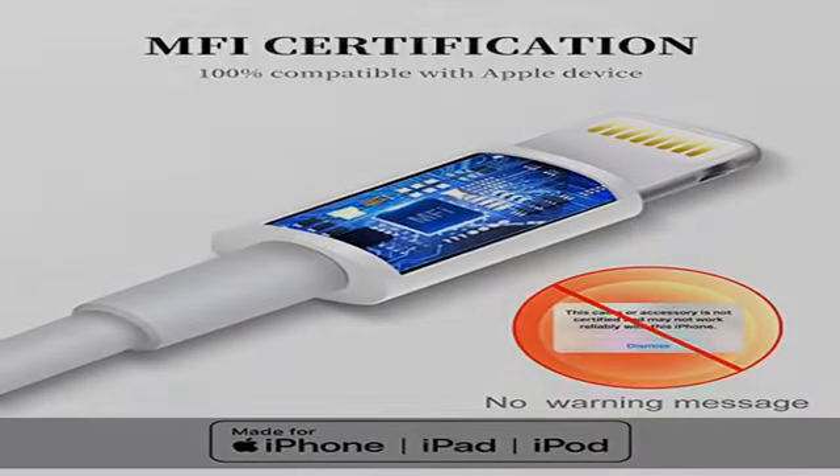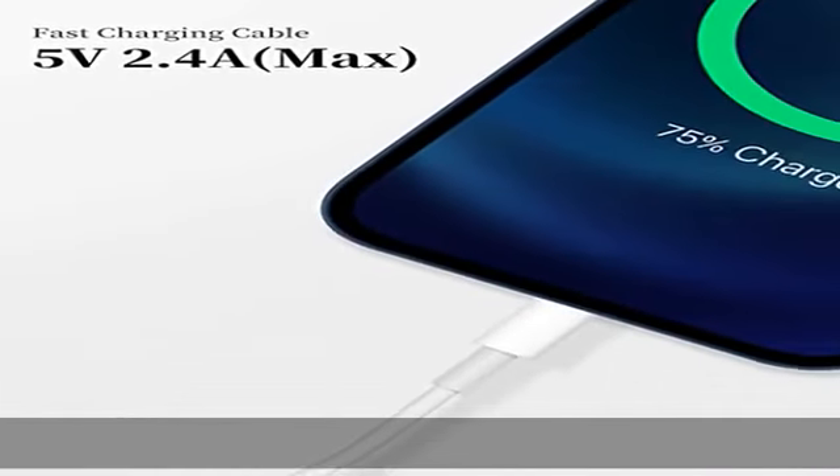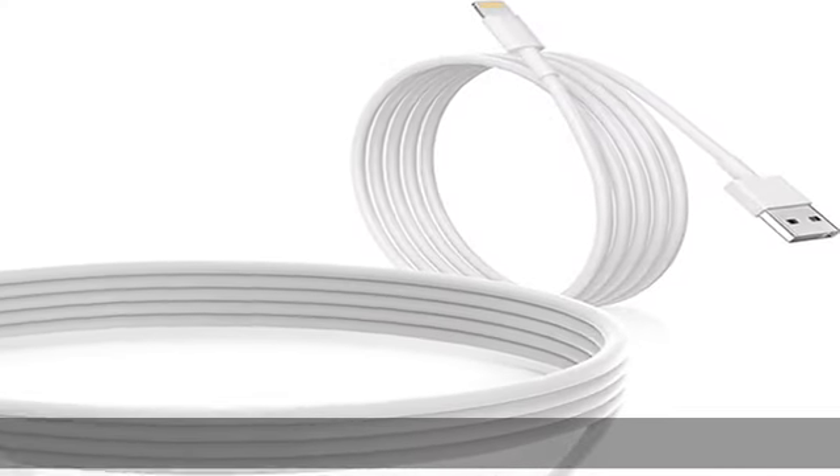Enjoy fast data transfer, syncing, and charging. Fast charge and sync. High quality copper wires enhance charging and data transfer speed of the iPhone charging cables.